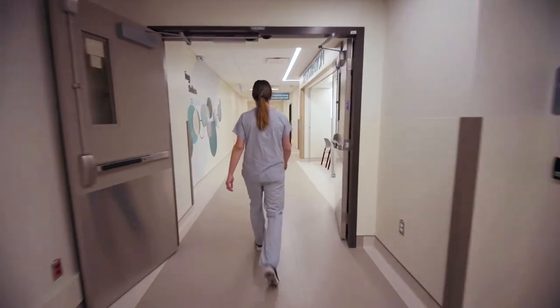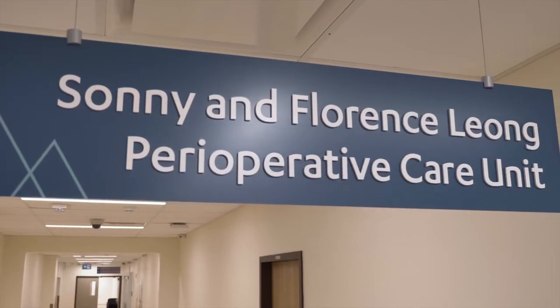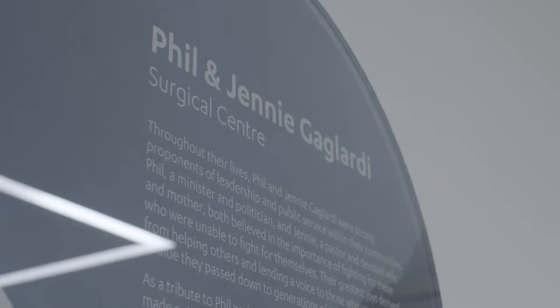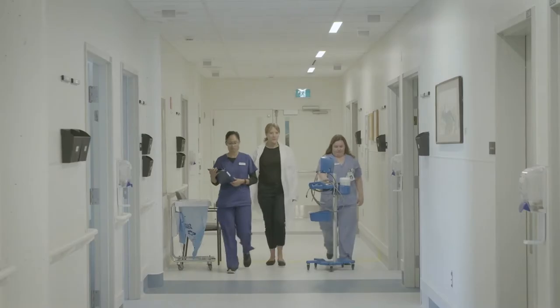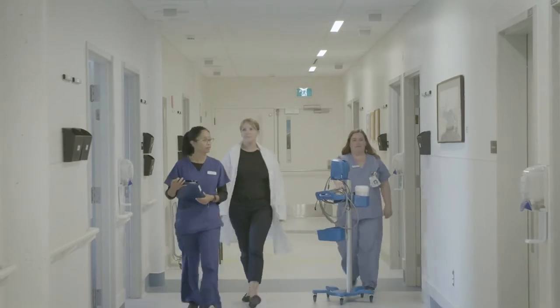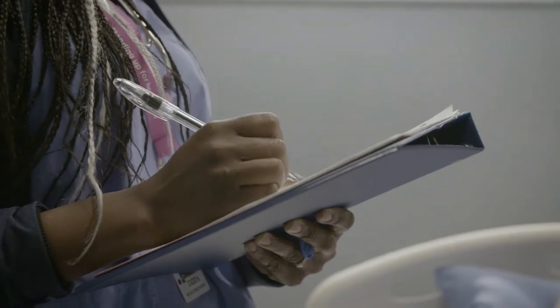All of the staff are just thrilled to be moving into the new environment. This would not be possible without the very substantial support of our donors, for which we're so grateful. To see it come alive is just really exciting. It's a once-in-a-career opportunity for all of us, and we know it's going to be a great experience for us to work there, but it's going to be even better for our patients to come in and be treated there.